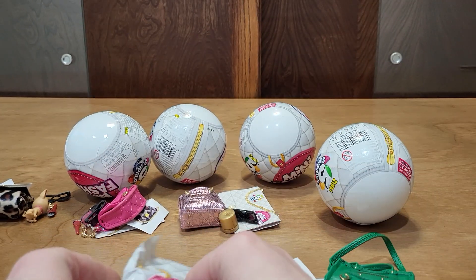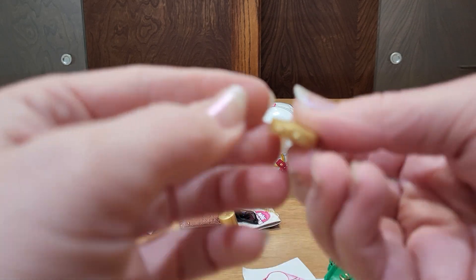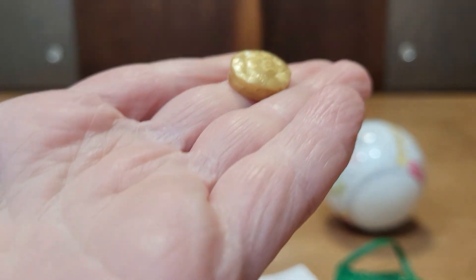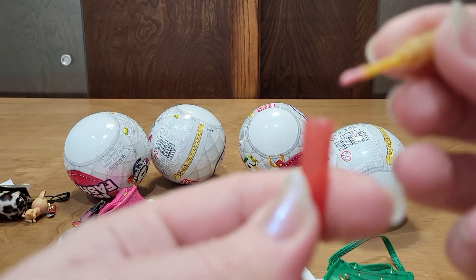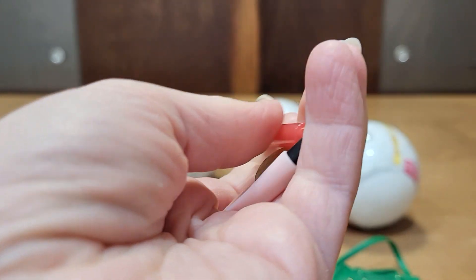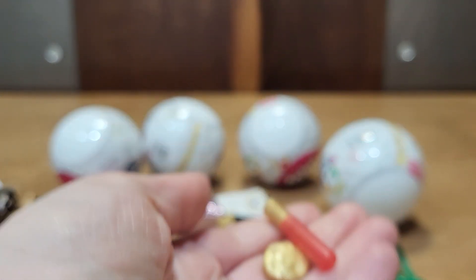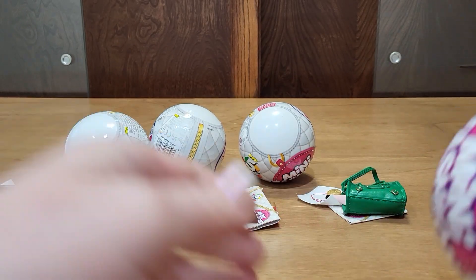Sticker and accessories. I got the little compact and a little tube of cream. And some lip gloss. Have I got the lip gloss before? I don't remember. Okay, that was number four.